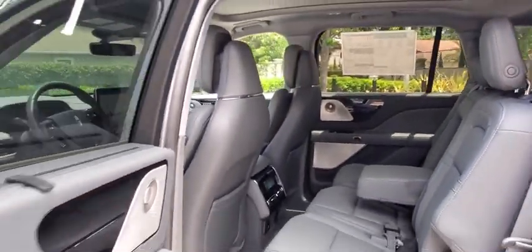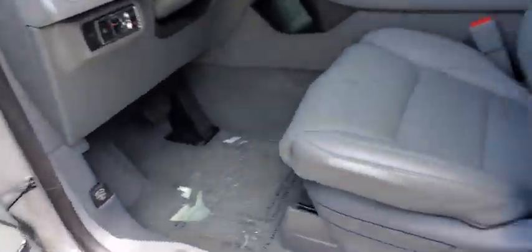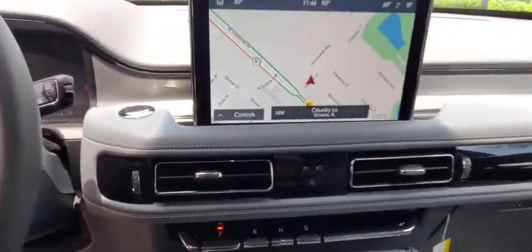Stability control, lane departure warning, Bluetooth, leather-wrapped steering wheel, adjustable steering wheel, power steering, aluminum wheels, four-wheel disc brakes, keyless start, floor mats.